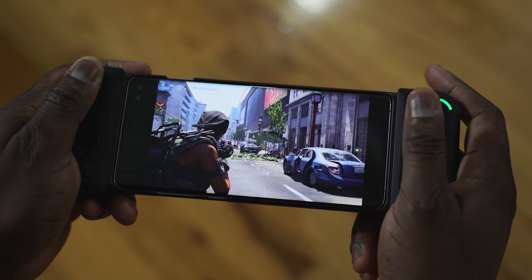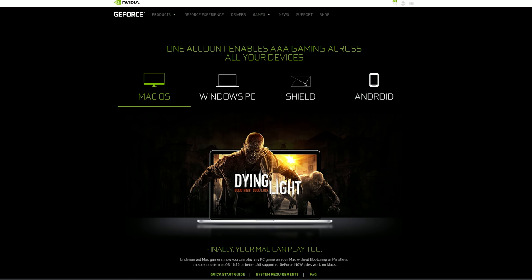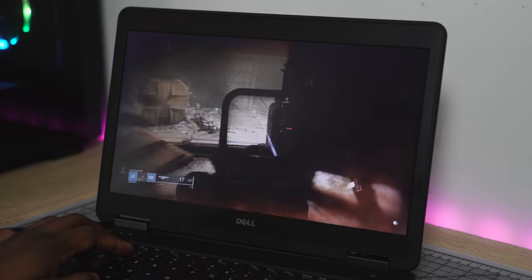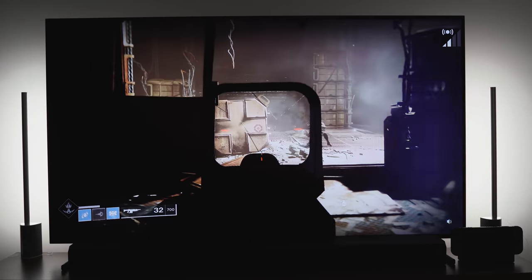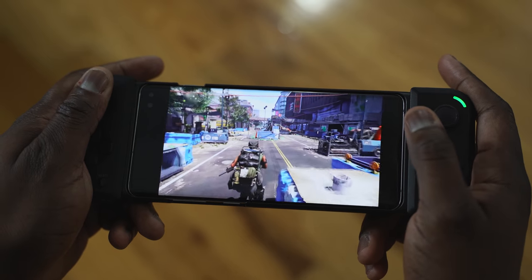Rejoice gamers, because GeForce Now is here to bring your PC gaming to everything you love. Hey guys, ThunDE here and GeForce Now is out of beta and it's available right now for you to stream your games on your PC, on your Mac, yes your Mac, on your TV through the Nvidia Shield, and of course your smartphone if you have an Android device.